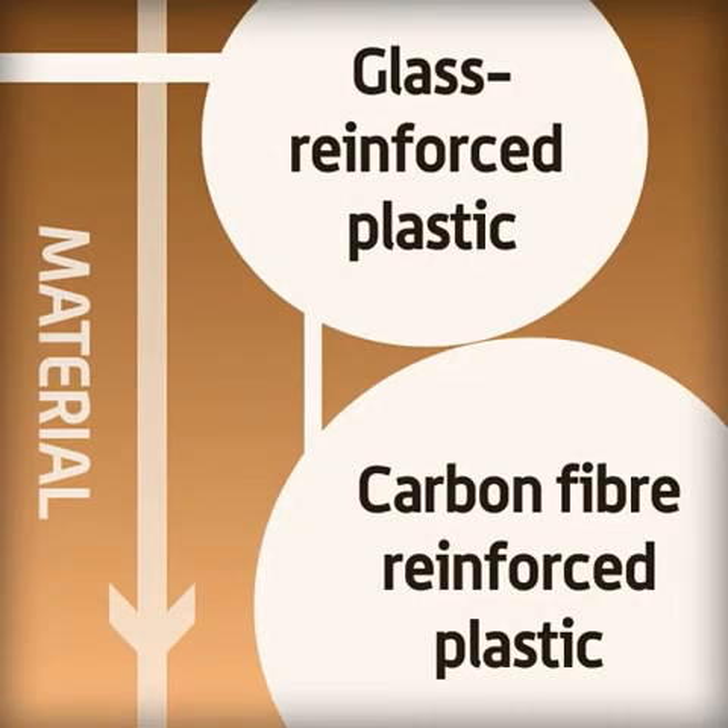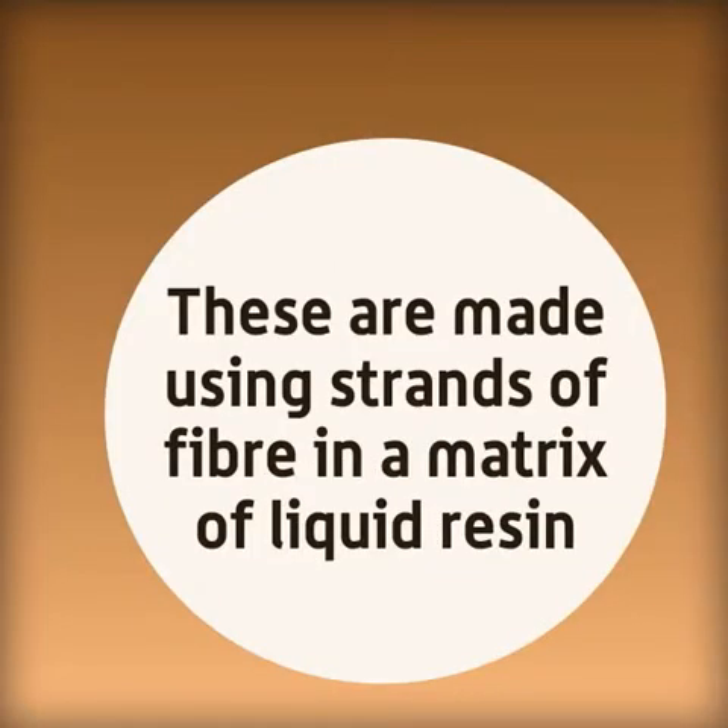Two of the composites often investigated in GCSE resistant materials are glass reinforced plastic and carbon fibre reinforced plastic. These are both made using strands of fibre in a matrix of liquid resin, which hardens to form the composite.